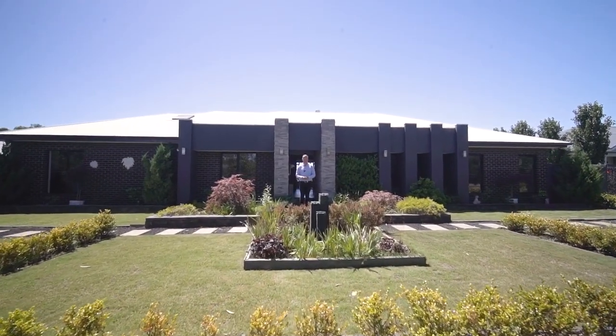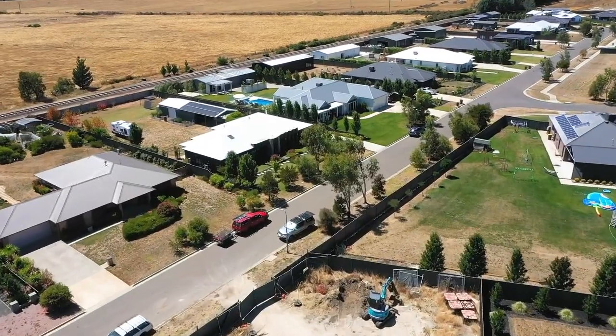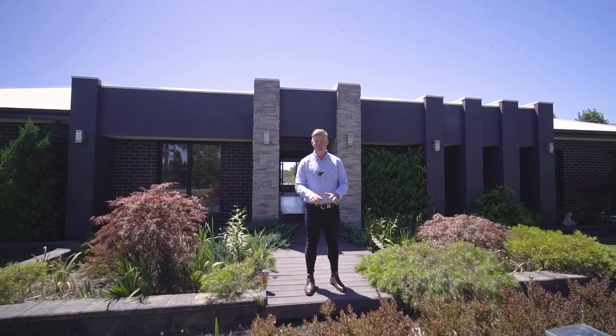Situated in the popular Blind Creek Road estate here in Cardigan, this home was built with family living clearly front of mind. Hi, I'm Dan Nesta from Magrara Estate Agents, welcome to 28 Monument Boulevard, Cardigan.